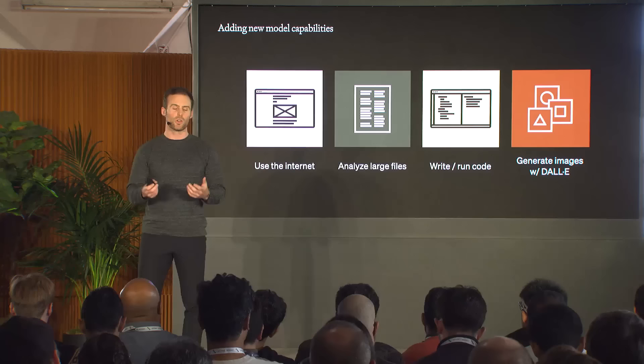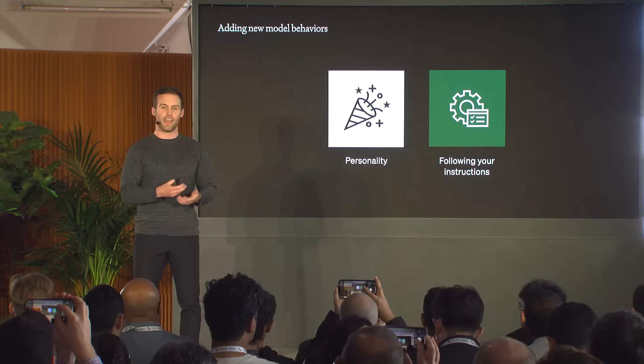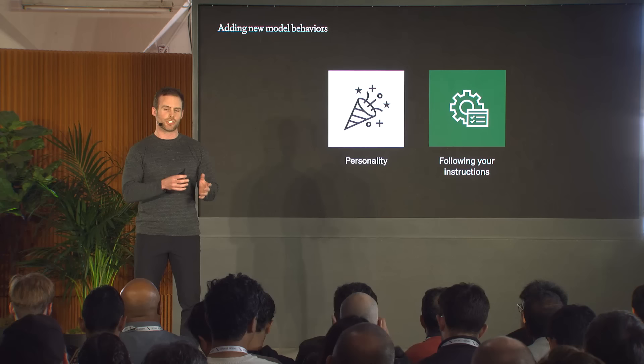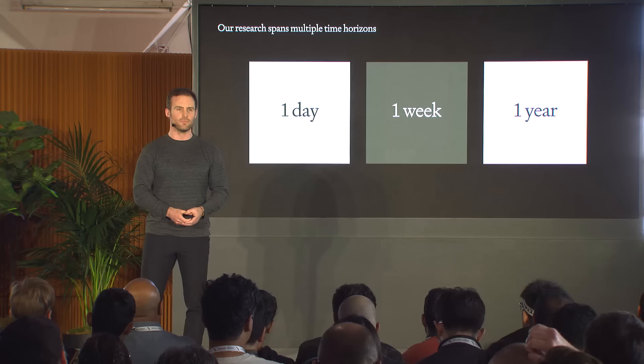One of the key responsibilities is adding new capabilities to the models so they can be maximally useful. This includes teaching the model to browse the internet and add citations to its responses, analyzing large files that a user might upload, training the model to read, write, or execute code, produce plots for data analysis, call other models like DALL-E to generate image prompts, and shaping how the model behaves in response to a wide variety of inputs.